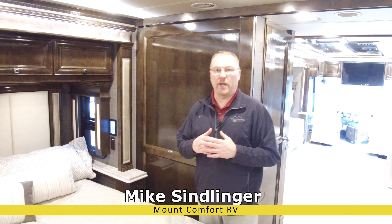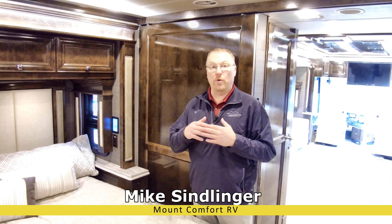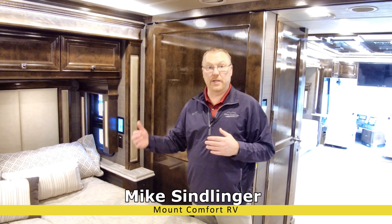Mike Sindlinger here, Mount Comfort RV. What I want to do now is show you emergency egress in the Tiffin product.